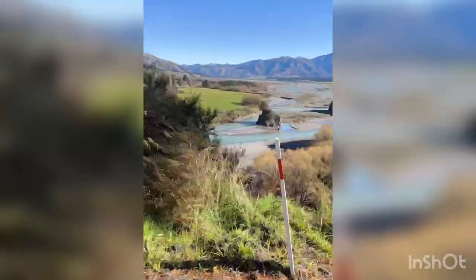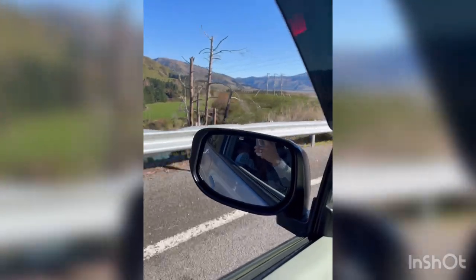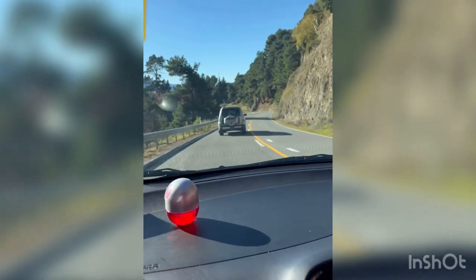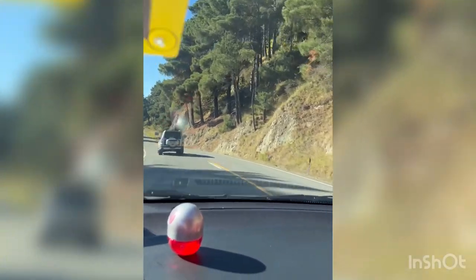We are just going to reach in nine minutes. Oh, here we are - you can see the view, it's beautiful! Hanmer Springs is about one hour 45 minutes drive from Christchurch and is very famous for its hot pools and landscapes. In nine minutes we reached here - I'm so excited, it's going to be my first time at Hanmer Springs!